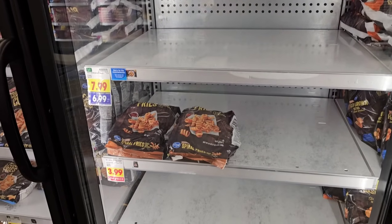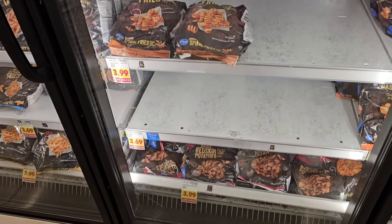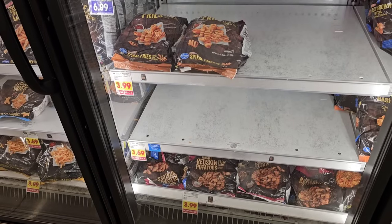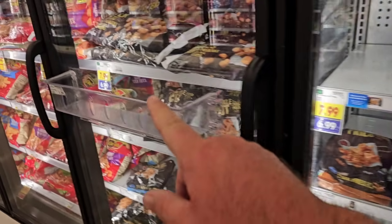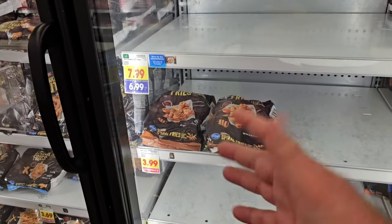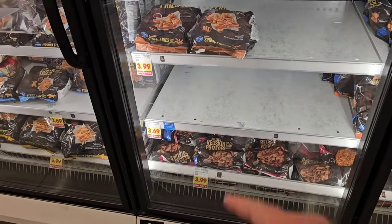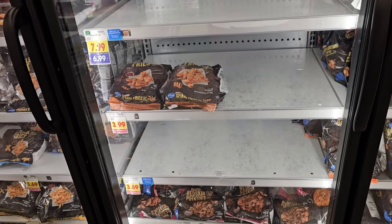Looks like we might be having another frozen potato product problem. I've got some inconvenience stickers here on some of the Kroger fries. Some of them are on the buy five or more. They've got tater tots on the buy five or more as well. Somebody mentioned this about a week ago — I wanted to check it. Some of them don't look like they're coming in.